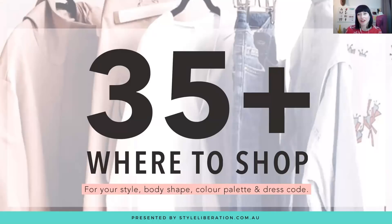Hello, I'm Fiona Keery and welcome to episode 16 of 35 Plus Where to Shop, where we help you decipher all the brands by style, personality, colour palette, body shape and dress code.